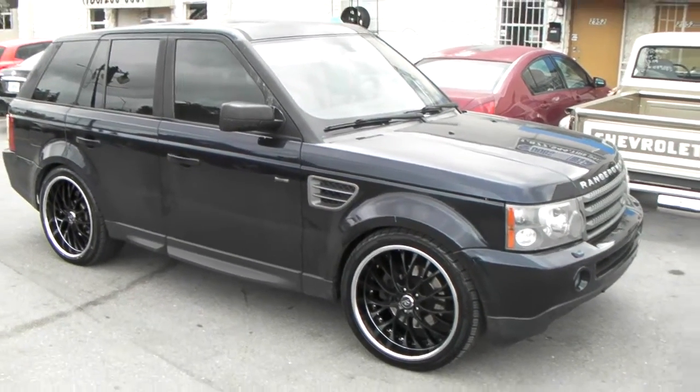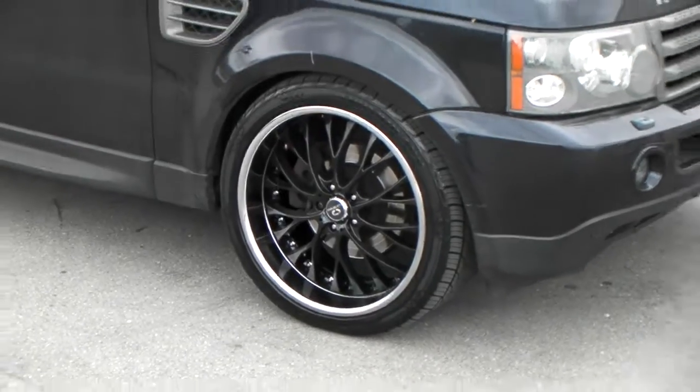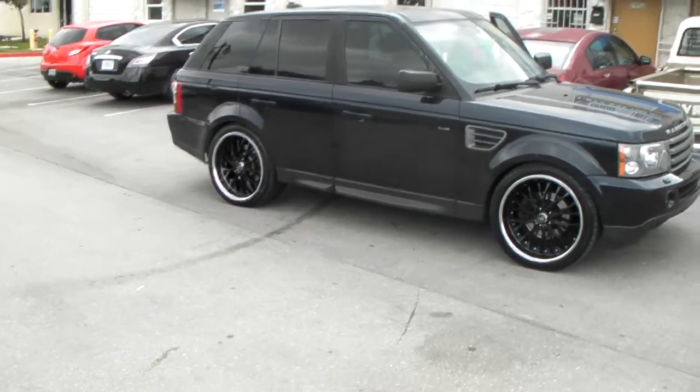Right now we are looking at a 2008 Range Rover with the Lorenzo WL27 black face with the chrome lip. 22 by 10 all the way around with a plus 40 offset and the 285 35 22.